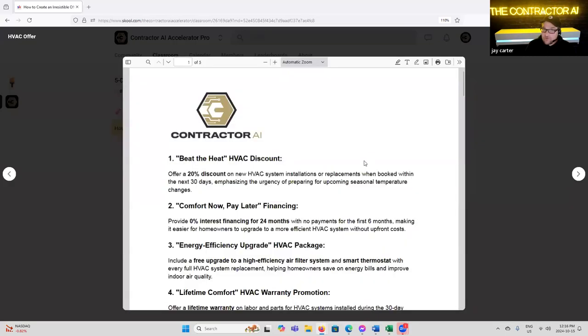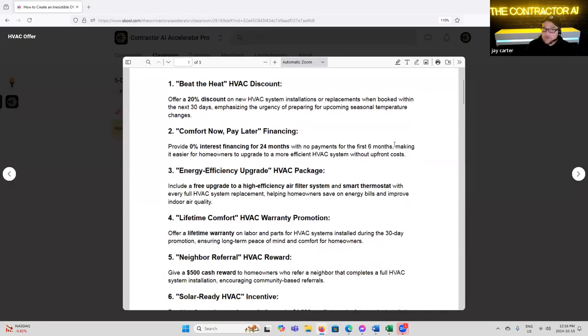Let's do HVAC first. HVAC is kind of the original — they're far advanced in their marketing. I learned a lot from really well-marketed HVAC companies. They've kind of always led the charge in recurring revenues and promotions.